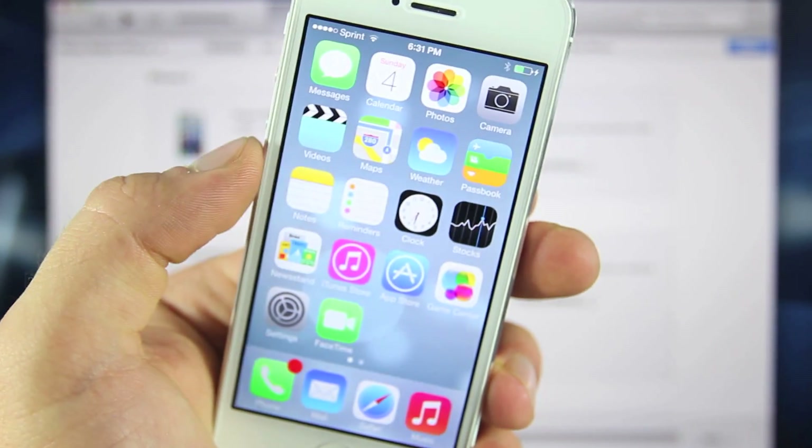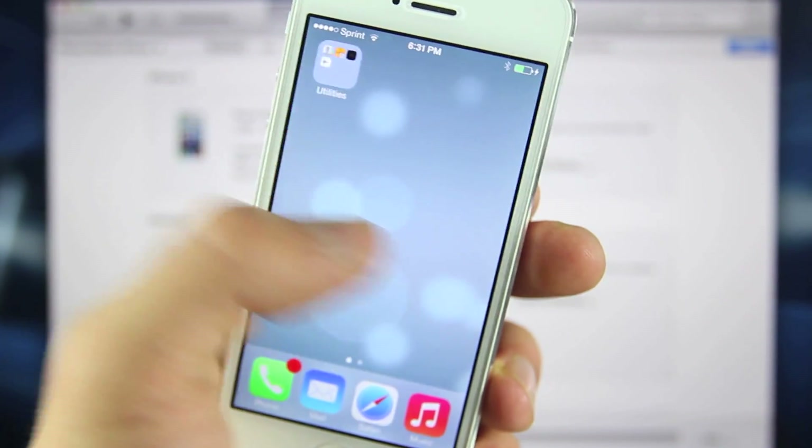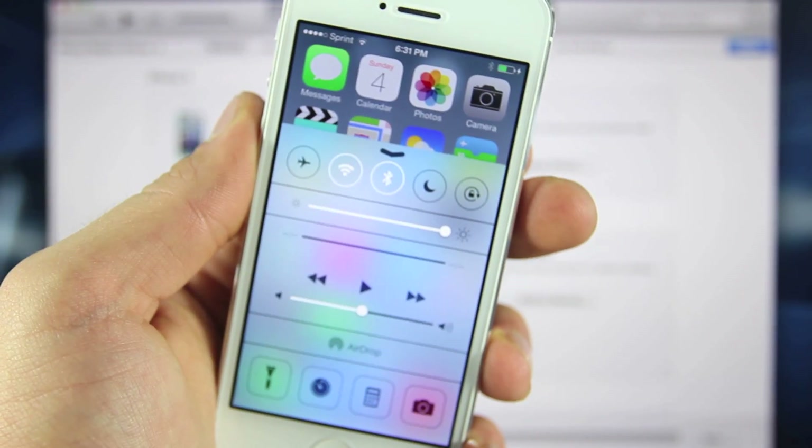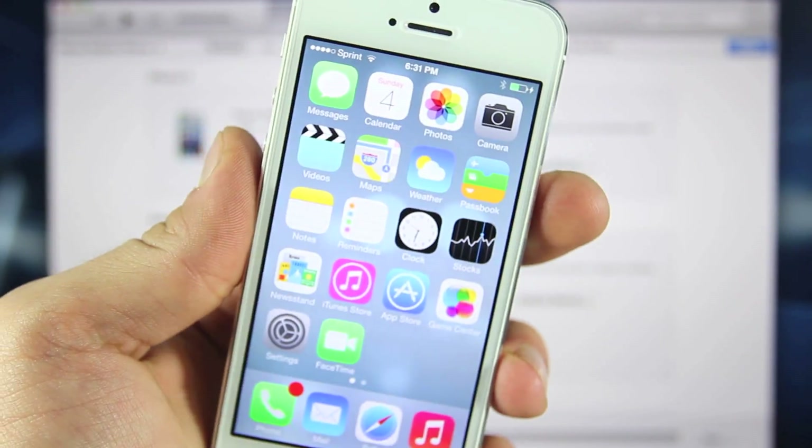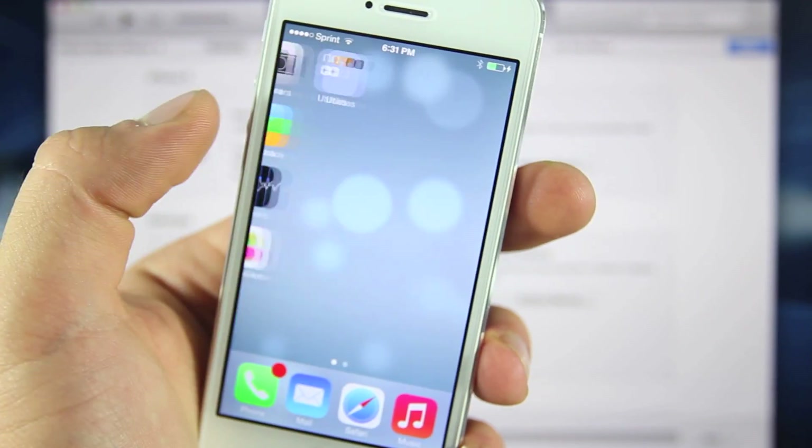Just to show you, this is iOS 7 beta 4 right now. You have all the latest things. It's basically almost the finished version — it's very optimized. It works well, doesn't glitch, doesn't shut down randomly.